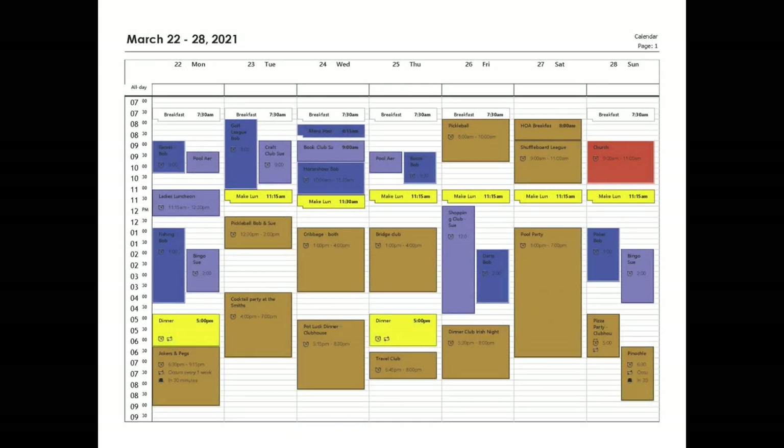Life in these communities can be a whirlwind of activities. Let's look at Sue and Bob's schedule for the week. Monday: Bob has tennis, Sue has pool aerobics and a ladies luncheon, then Bob goes fishing while Sue plays bingo. They meet for dinner, then it's back to the clubhouse for jokers and pegs with friends. Tuesday: Bob has golf league, Sue's off to craft club, they meet for lunch and play pickleball, and that evening there's a cocktail party at the Smiths.